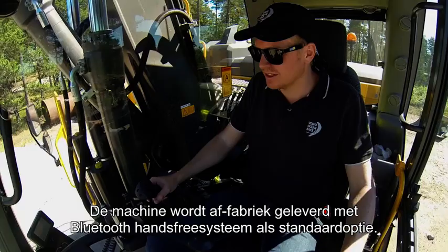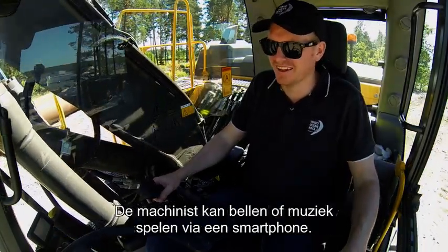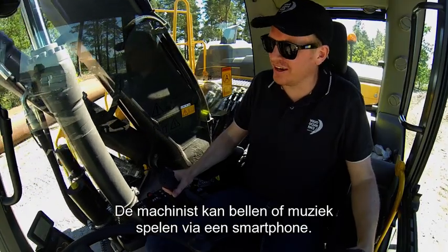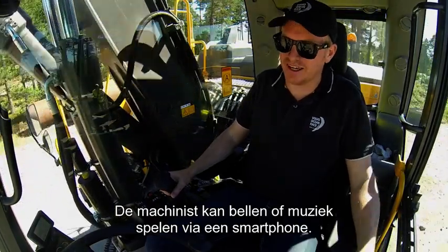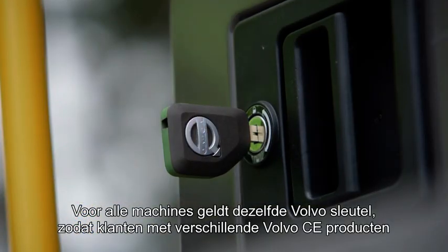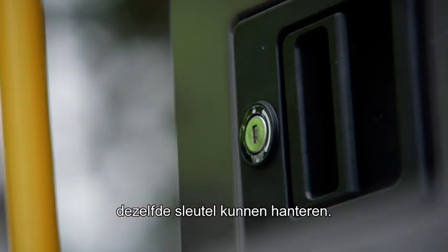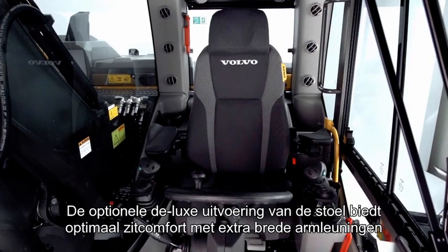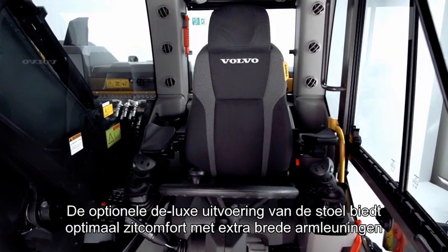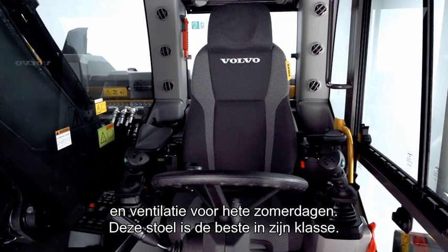From factory fit, Bluetooth hands-free functionality is standard on the machine, allowing the operator to make and receive calls or play music from a smartphone or other device. The Volvo key is the same across the range, so customers having different Volvo CE products can use the same key. The optional Deluxe seat provides excellent operator comfort with extra-wide armrests and air ventilation for hot summer days. This seat is best in class.